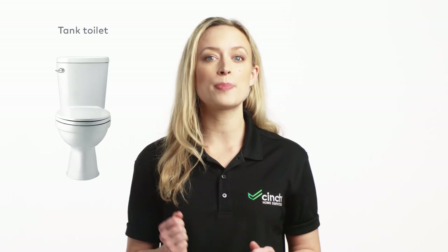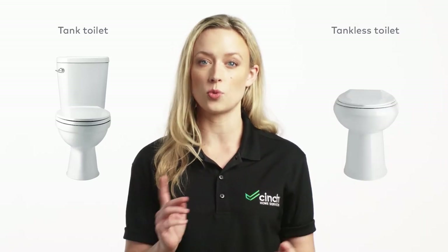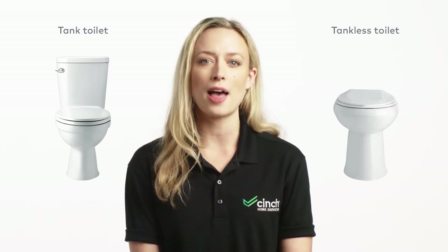Next, let's talk about size and look — important factors for a nice bathroom. A tank toilet will consume more space than a tankless, because the tank toilet already comes with its own tank for water storage. So a tankless might be more suitable for a small bathroom.